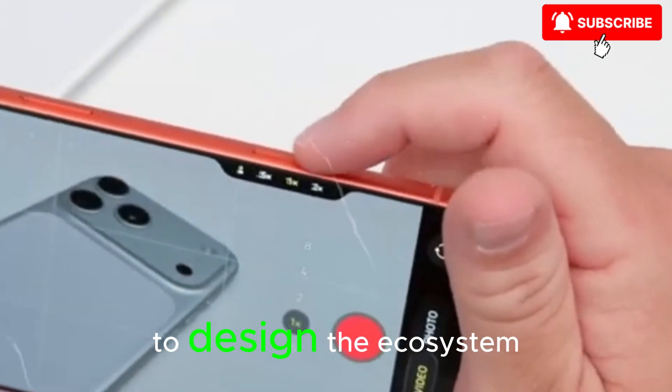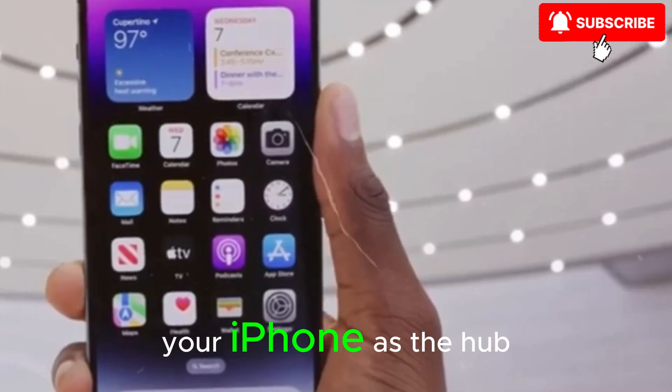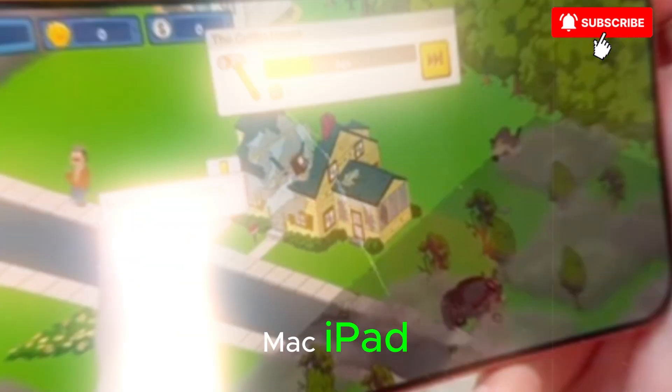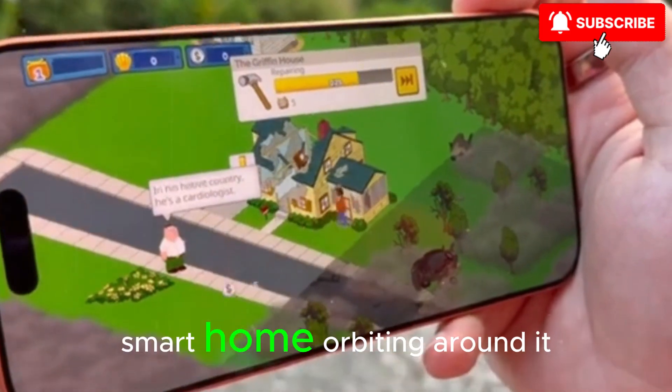That's exactly how Apple likes to design the ecosystem — your iPhone as the hub, with your Apple Watch, AirPods, Mac, iPad, and even your car and smart home orbiting around it.